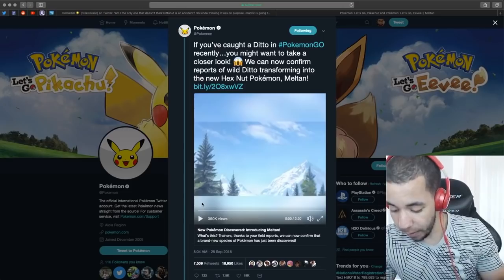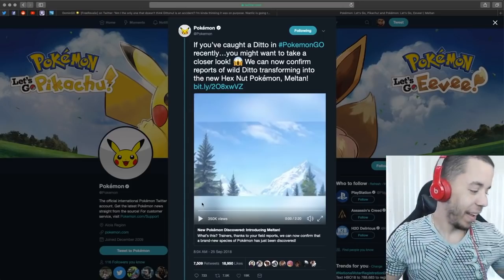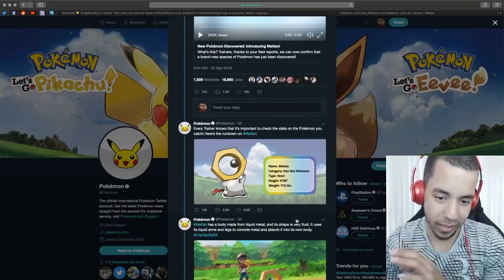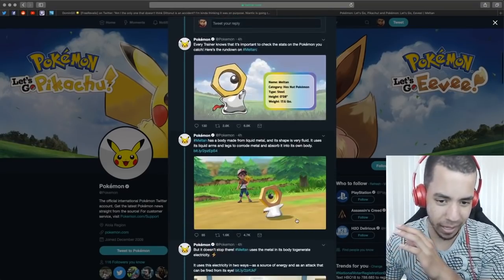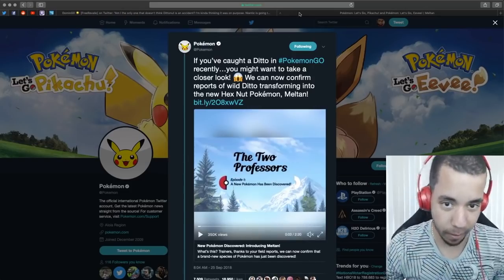I'm going to go ahead and load up Pokemon Go right now as we chat. Are there any nearby? There's not. They've been everywhere. All right, let's keep going. I'm going to give more thoughts later, but I'm going to check the website first and then we're going to come back.